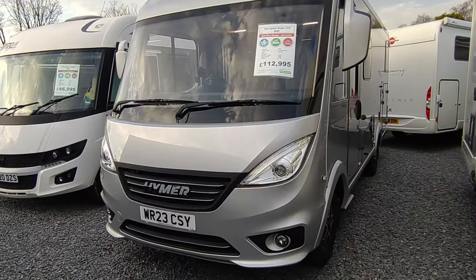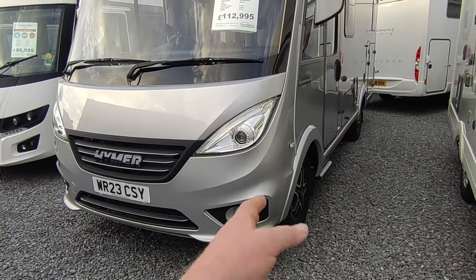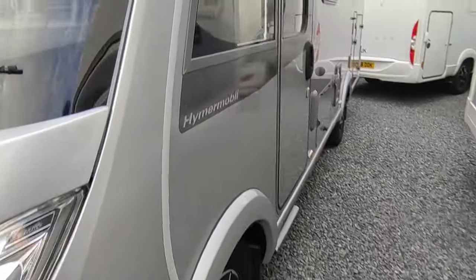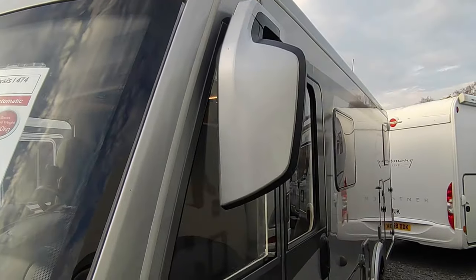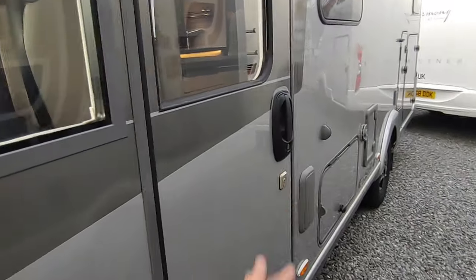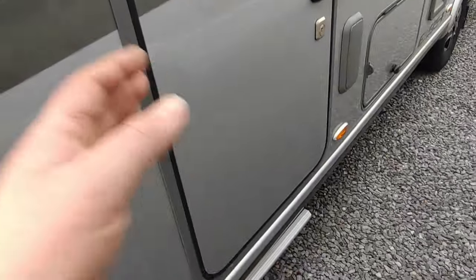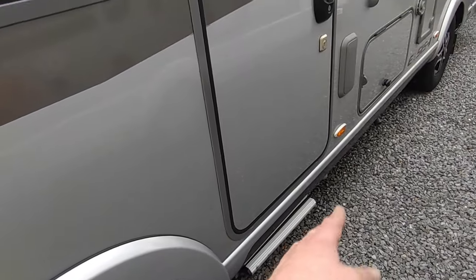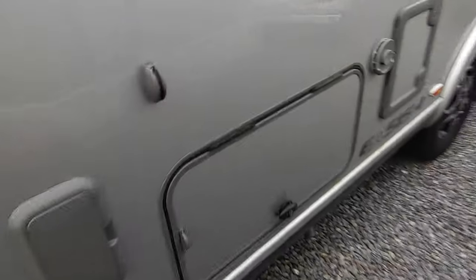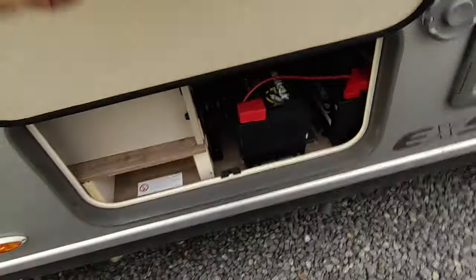It's in silver metallic which looks fantastic. We've got front fog lights and five-spoke Fiat 16-inch alloy wheels. Coach-style wing mirrors as we go around, and it's got the extra Hymer option deadlocks on all the doors and the electric step on the cab — also a Hymer option.